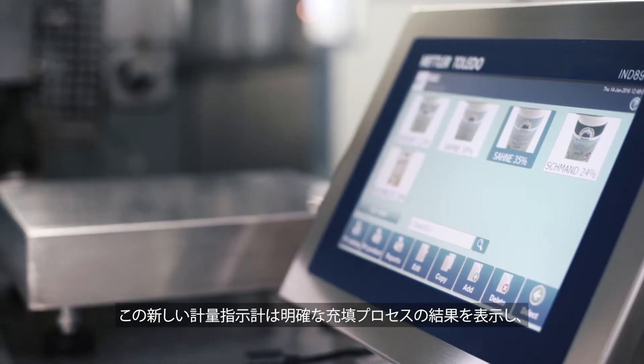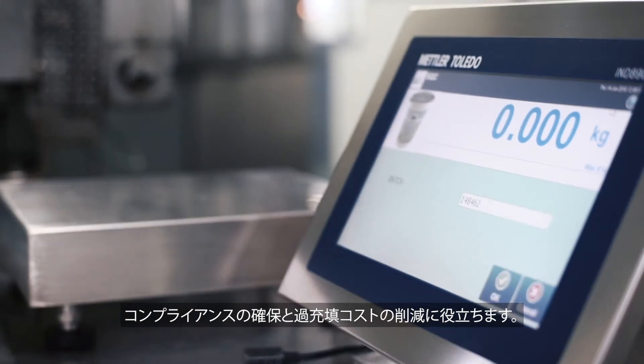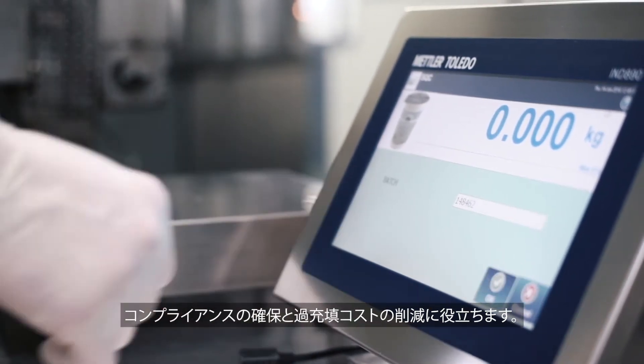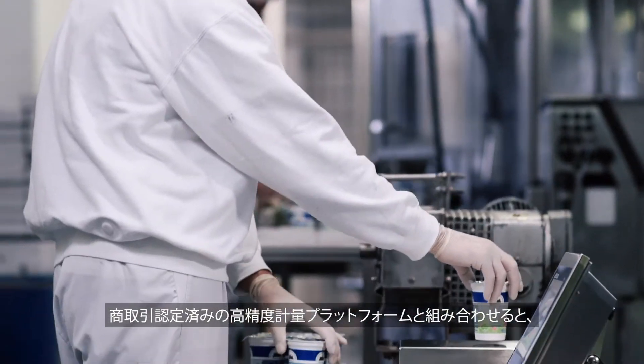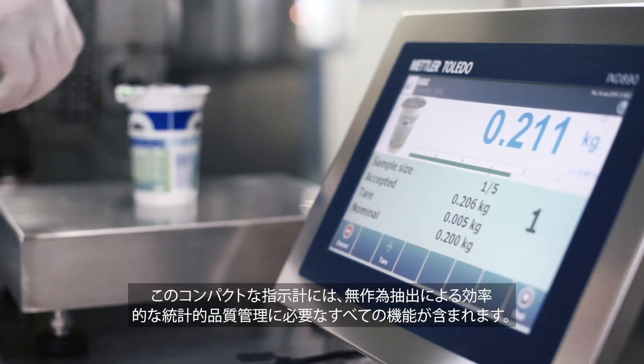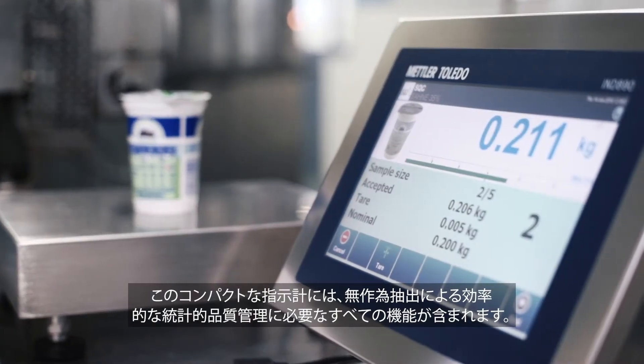This new weighing terminal shows you the clear results of your filling process, helps to ensure compliance, and eliminates expensive overfilling. Combined with a legal-for-trade approved high-precision weighing platform, the compact terminal includes everything needed for efficient statistical quality control with random sampling.